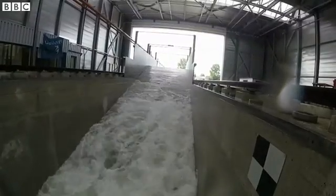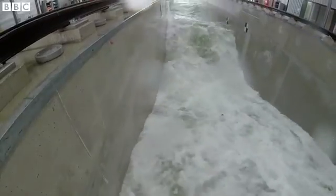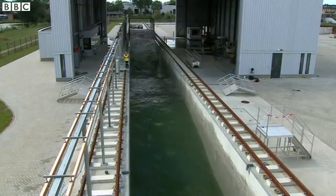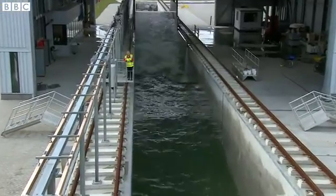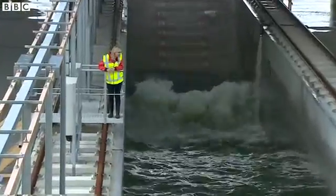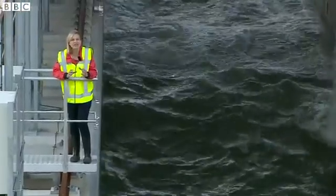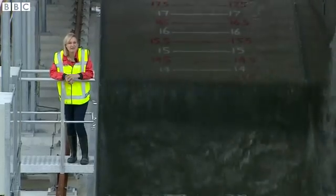The destructive power of the sea, created on dry land at this new facility in the Netherlands — scientists have found a way to replicate waves at their very worst. Standing here you really get a sense of the size and power of this machine. The waves are travelling the length of this tank, that's 300 meters. Inside here there's 9 million litres of water, and that's what you need to create the world's largest artificial wave, reaching a height of more than 5 meters.